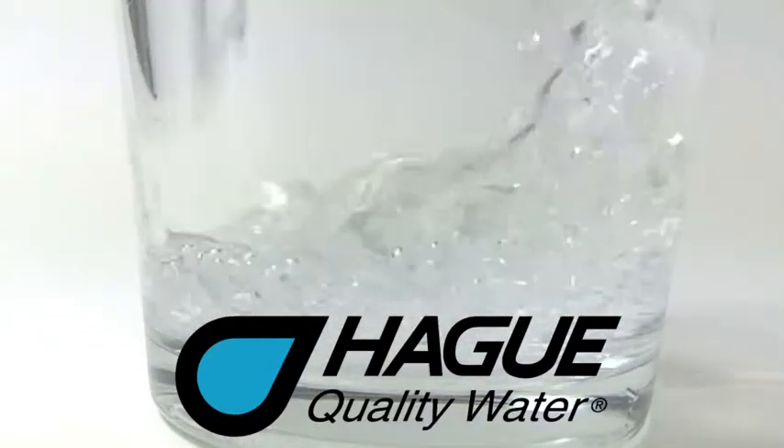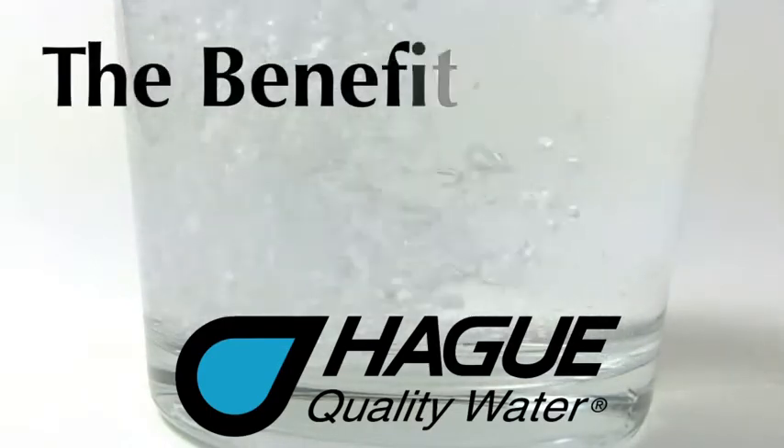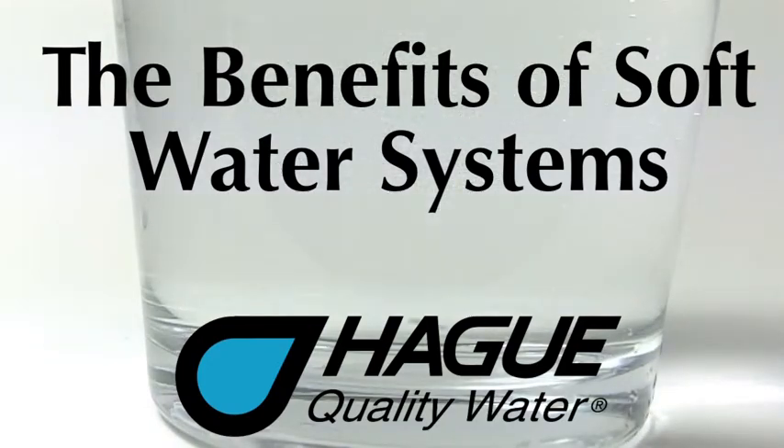Many people today have taken note that their water isn't very good. They don't realize that not only does their water not taste good, but they don't really understand how expensive water problems can actually be.